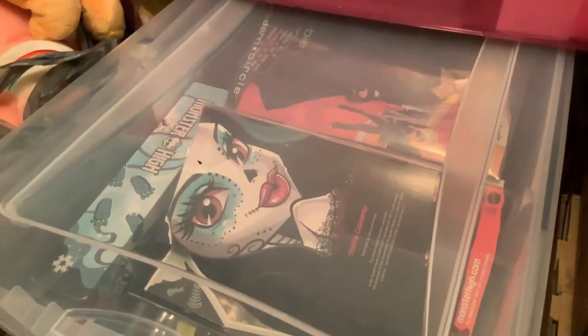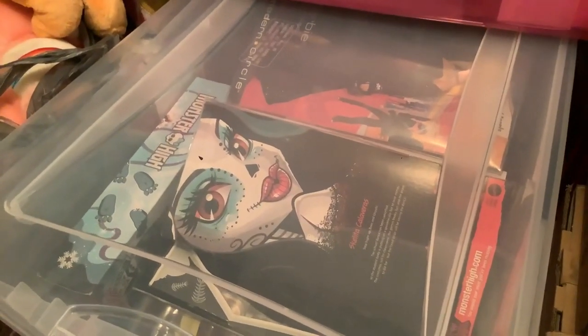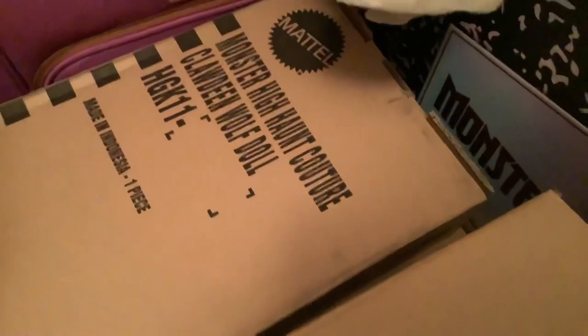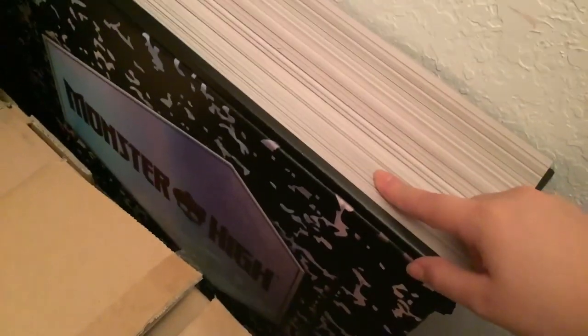There's also one of my witchy princesses from Bratzillas. It's very difficult to get in here. I think we might have covered all my in-box dolls — the rest of them are all sealed away. So this is Haunt Couture Frankie, this is Beetlejuice, and that is Haunt Couture Claudine. Both of my Grettas are in this Monster High PR box, because I had to use it for something if I'm gonna keep it.